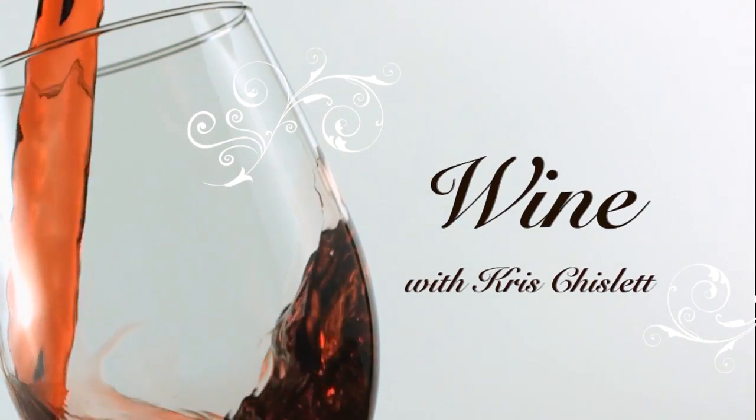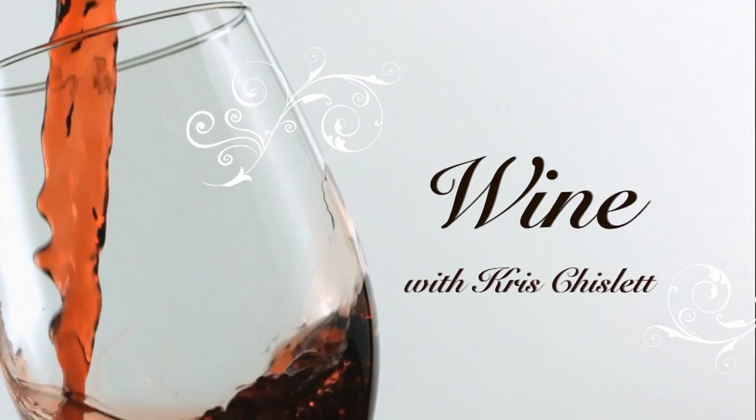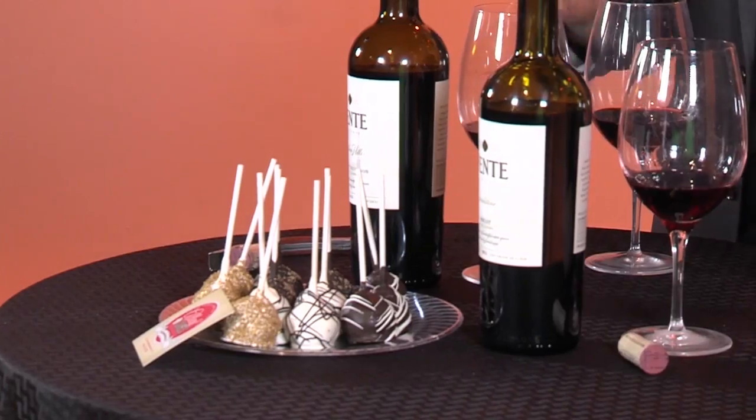I'm a big fan of craft beer, but every now and then I'll venture out and have a cocktail or three, or a glass of wine. And wine — that's what we're going to talk about next. Today I'm with Chris Chislett, the wine guy, and we're going to talk about Merlot versus Cabernet. So what are the differences?